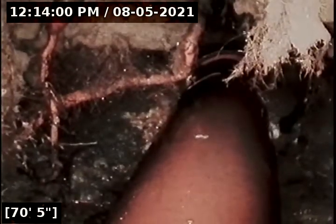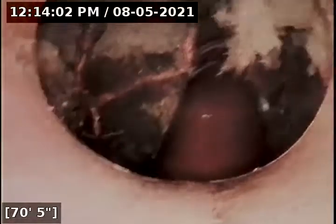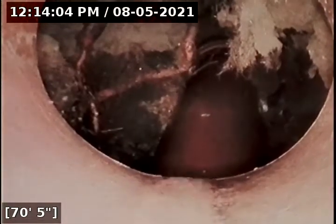This is a complete separation — that's interesting. This is the pipe that's completely separated and fallen down into some crevasse there. As you can see, roots at 70 feet.